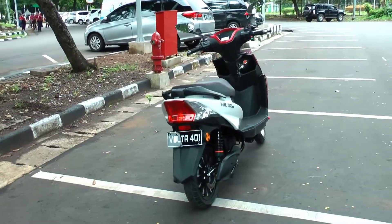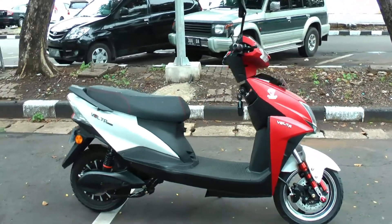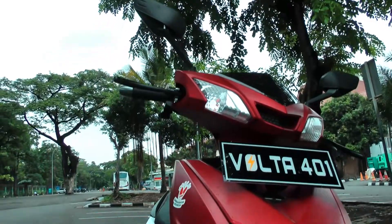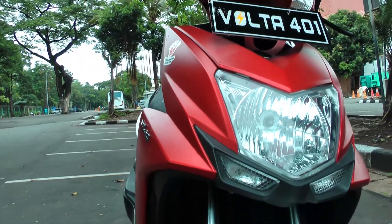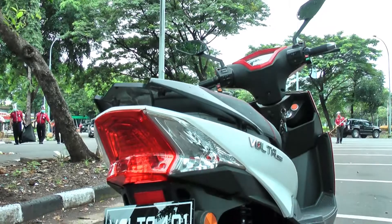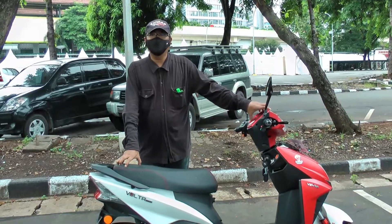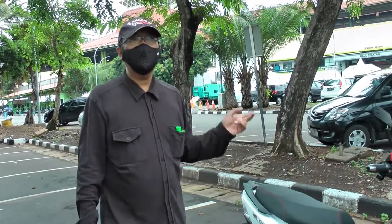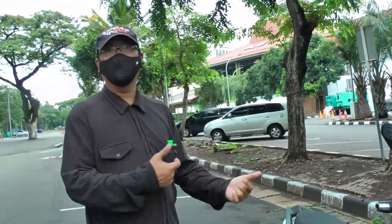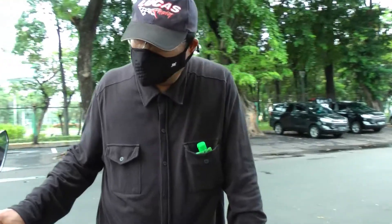The Volta 401's specifications make it suitable for daily urban commuting. It uses a 1500-watt motor with decent power, a top speed of around 55 km/h, which matches our traffic conditions in dense Jakarta. The size is not too large — for someone my height, 178 cm, it fits, though the front might not be the most comfortable. Compared to regular scooters, the Volta 401 is comparable. It uses a 60V 20Ah battery, enough for about 55 km per charge.